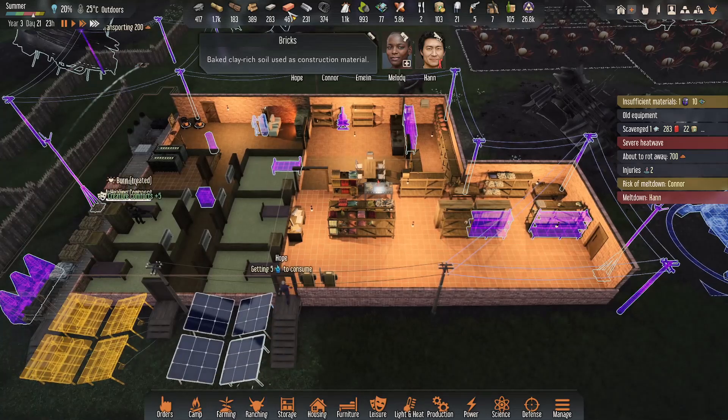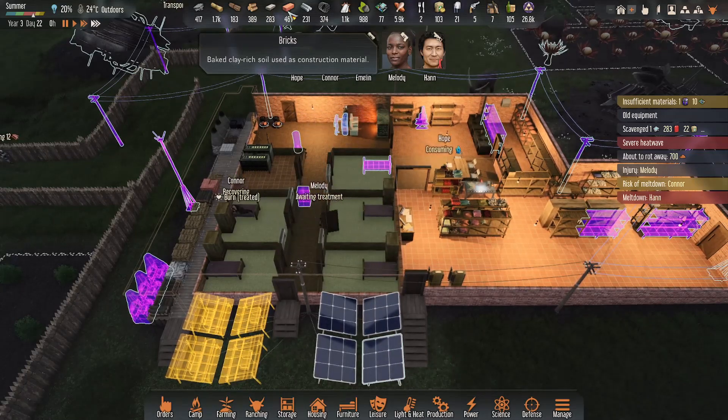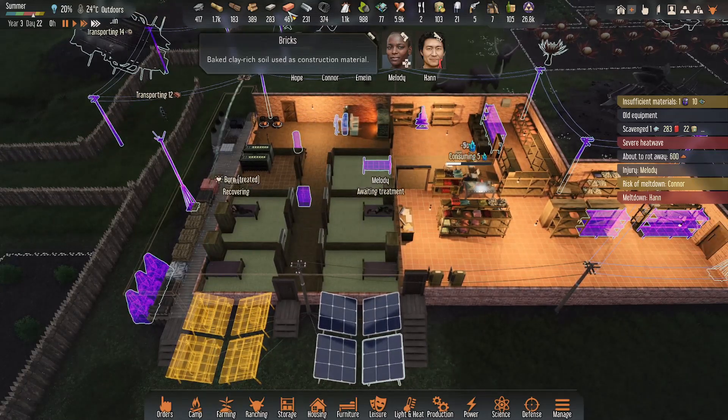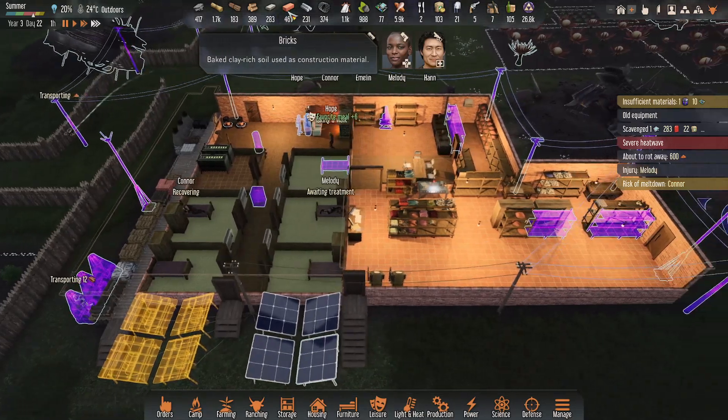Our brick stockpile is continuing to grow too, which is good. When we decide to implement the second floor, that'll come in handy — if and when. We have other priorities right now.